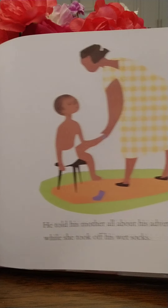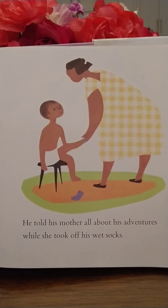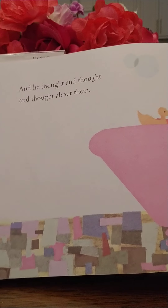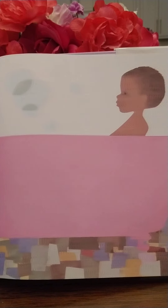He picked up a handful of snow, and another, and still another. He packed it round and firm and put the snowball in his pocket for tomorrow. Then he went into his warm house. Oh, what do you think is going to happen with the snow when it gets warm? It melts.